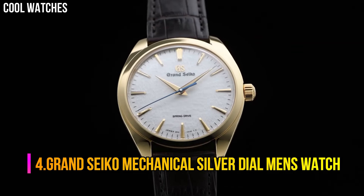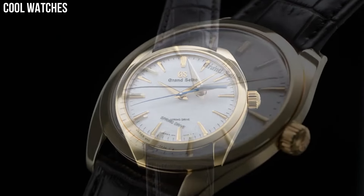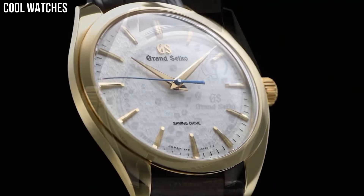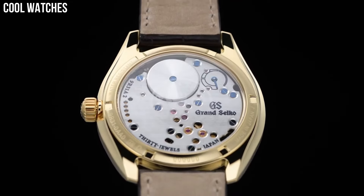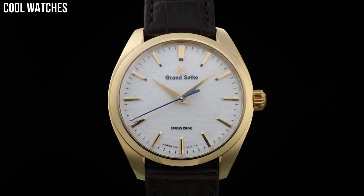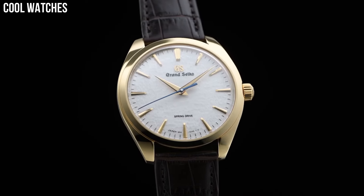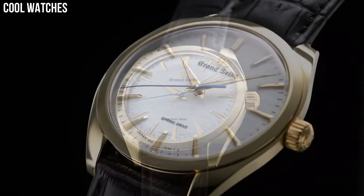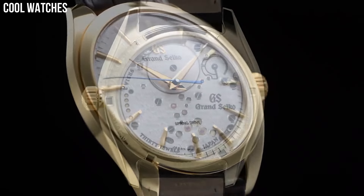Number 4: Grand Seiko Mechanical Silver Dial Men's Watch. Item shape: round. Dial window material type: hard lex. Display type: analog. Clasp: push-button fold-over clasp with safety. Case material: stainless steel. Case diameter: 44 mm. Case thickness: 12 mm. Band width: 22 mm. Band color: two-tone gold. Dial color: black. Water-resistant depth: 100 meters.